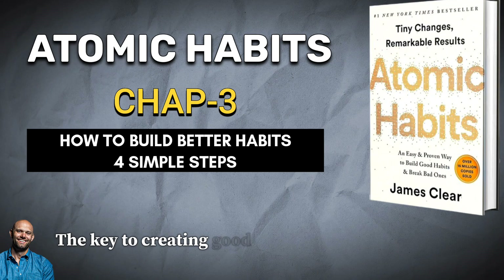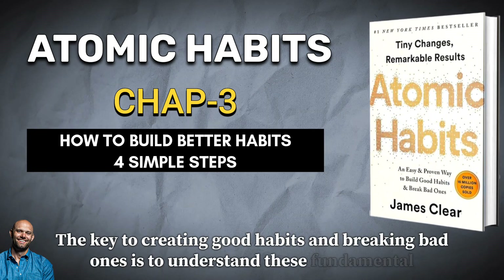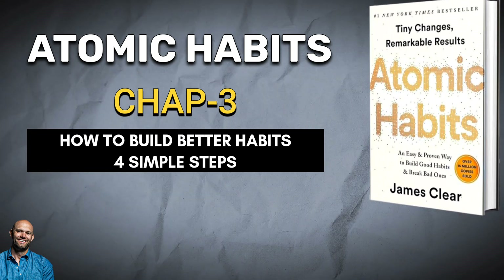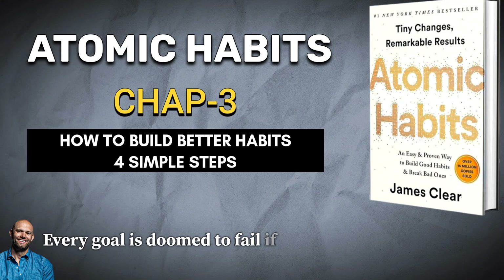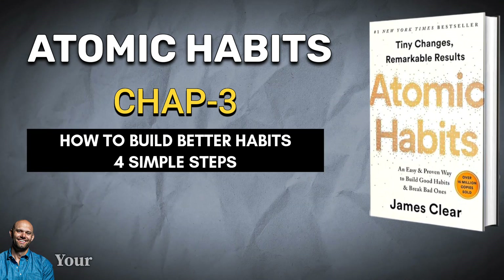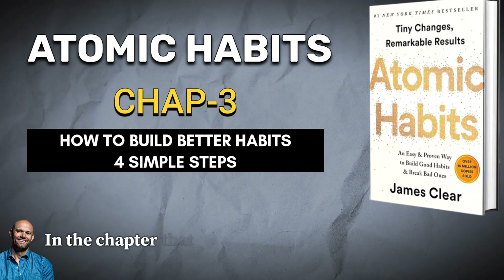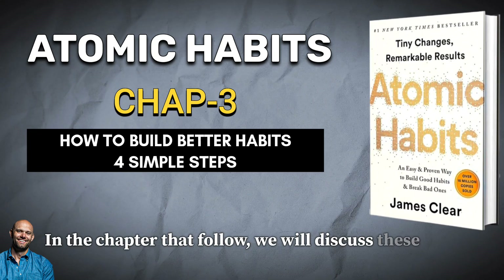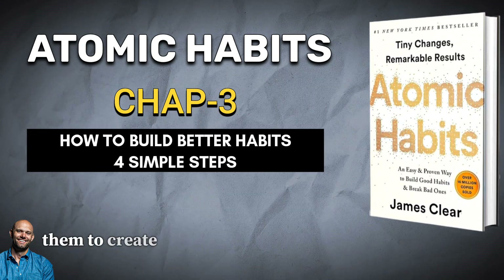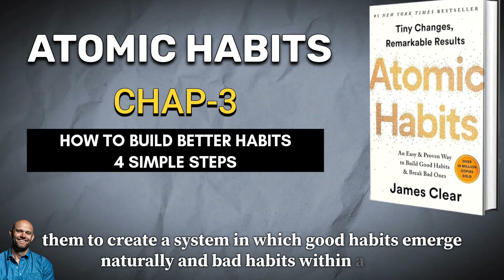The key to creating good habits and breaking bad ones is to understand these fundamental laws and how to alter them to your specification. Every goal is doomed to fail if it goes against the grain of human nature. Your habits are shaped by the systems in your life. In the chapters that follow, we will discuss these laws one by one and show how you can use them to create a system in which good habits emerge naturally and bad habits wither away.